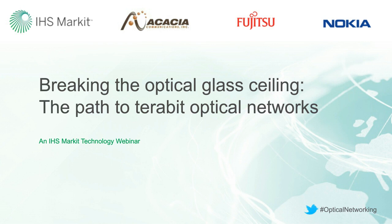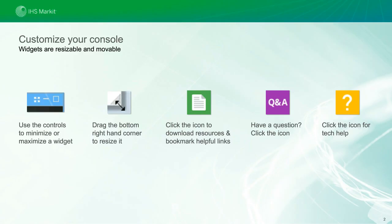Before we begin, I want to highlight some features available on our webinar. The console you are looking at is completely customizable — you can open, close, move, or resize any of the windows. At the bottom of your console are a number of application widgets. Make sure you check these out. I do want to mention the resource list widget, where you'll find additional material about today's topic, including the downloadable slide deck and a special report authored by analyst Heidi Adams. And today we are using the hashtag OpticalNetworking.